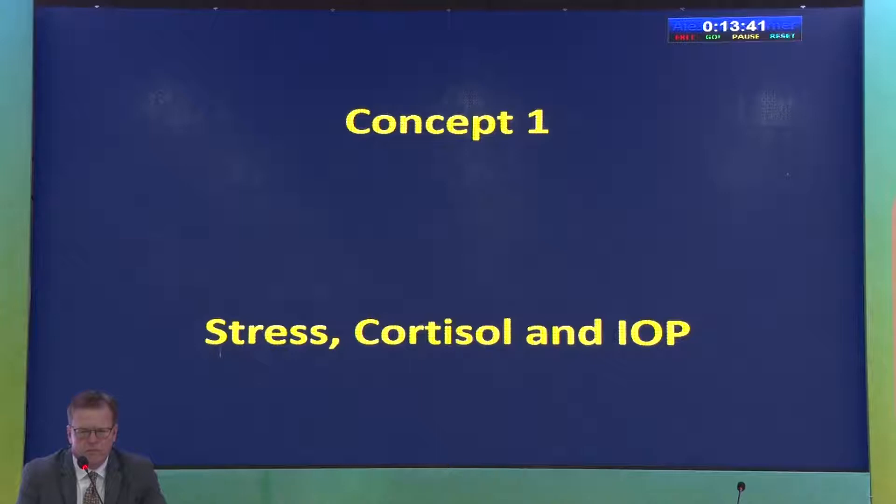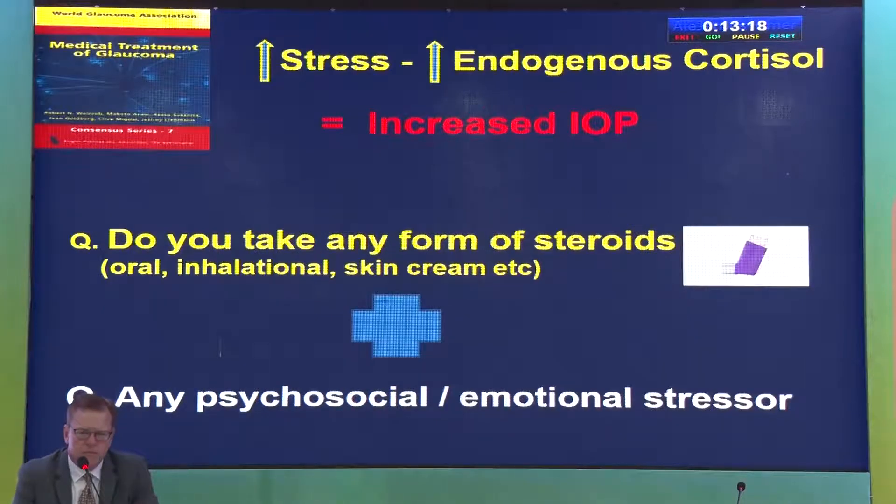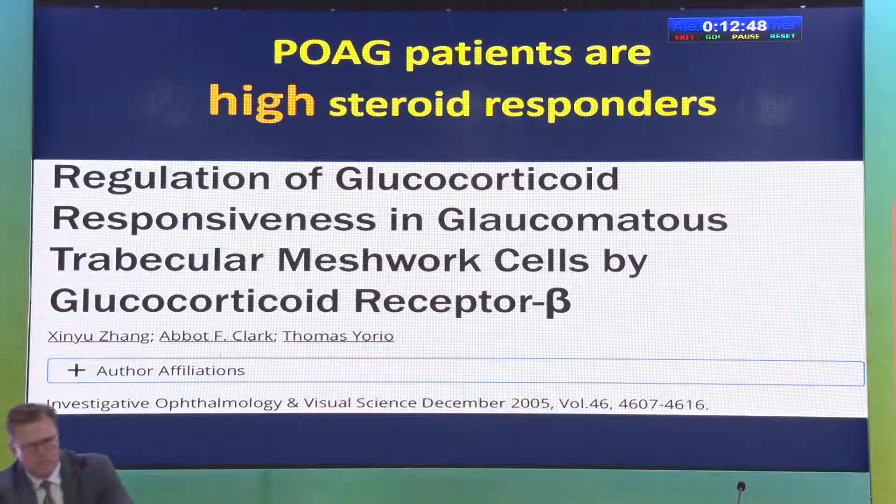Why is this important? We know chronic stress causes systemic hypertension, but few are aware of the effect of stress on intraocular pressure. When a glaucoma patient comes to your OPD, we ask about steroid use — but we should also ask about psychosocial or emotional stresses. Whenever you have stress, you get an increase in endogenous cortisol, which can lead to an increase in intraocular pressure. Glaucoma patients are already high steroid responders, so high endogenous cortisol can cause the IOP to shoot up.